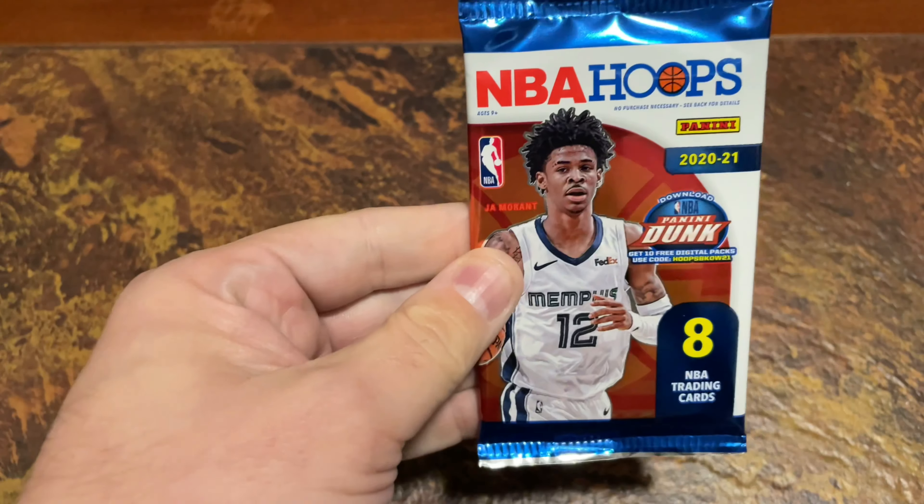G'day, welcome back to the channel Adelaide Toy Collector. We are back with another ATC Shorts video — just a quick video today. We are opening up a packet of NBA hoops.